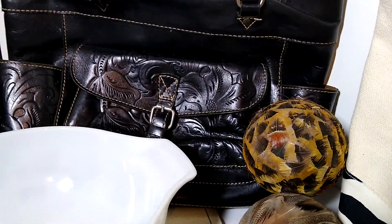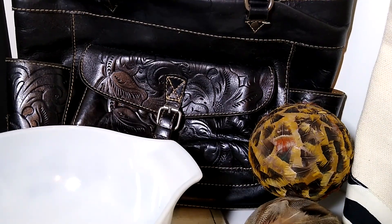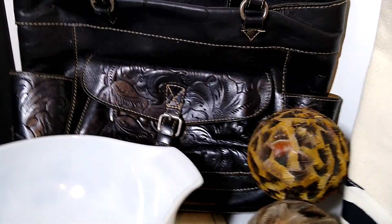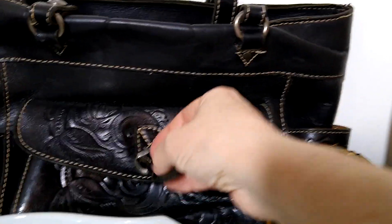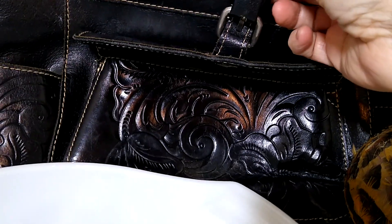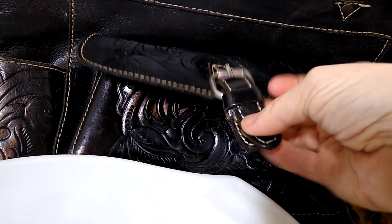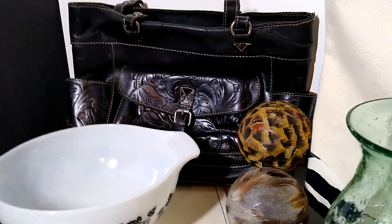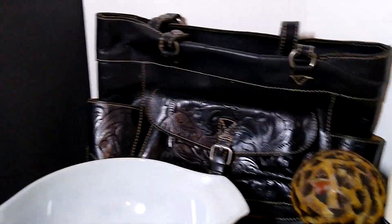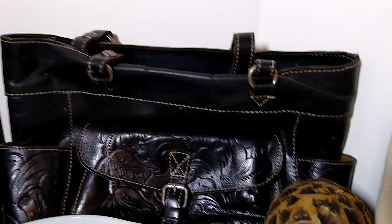Then there is this Patricia Nash hand-tooled black Italian leather purse. I paid about $15 for it, but the snap is not snappable. Even with this flaw, it sold for $83 plus $17 in shipping, and it is going to Texas.